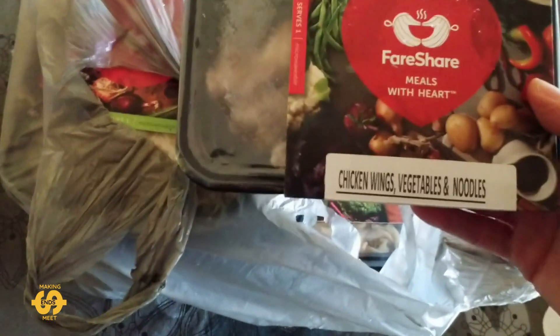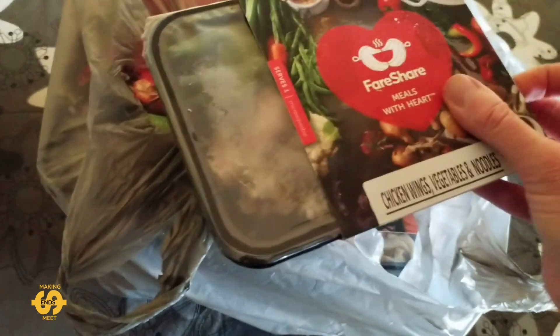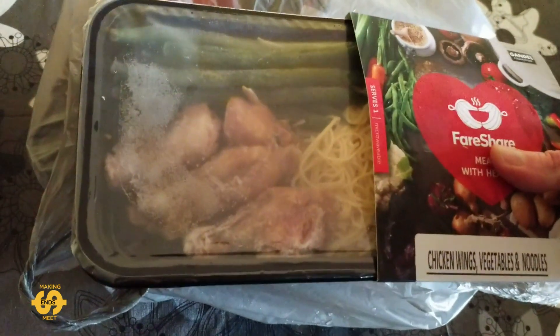Continuing the chicken theme — some chicken wings, vegetables and noodles.